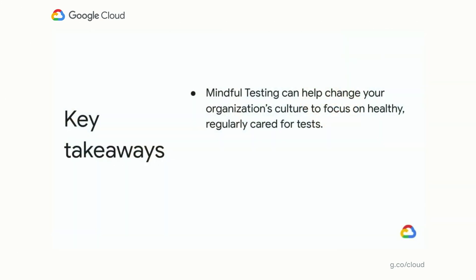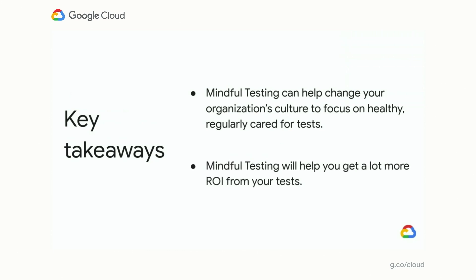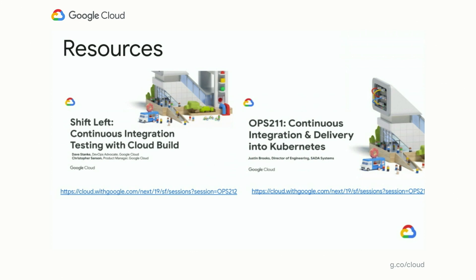Those were the five tips we wanted to share. Two key takeaways: first, mindful testing can help change your organization's culture to focus on healthy and regularly cared-for tests. Second, mindful testing will help you get more return on investment from your tests. We'd also like to give a shout-out to two talks from Cloud Next 2019 that dive deeper into the concepts we discussed today and show how to apply them using products available on the Google Cloud platform — do check them out.